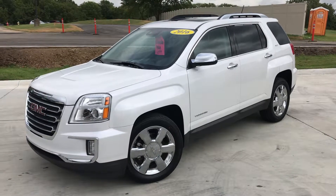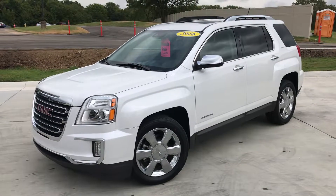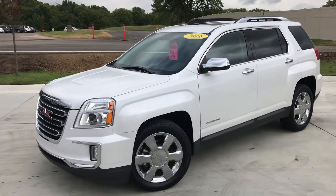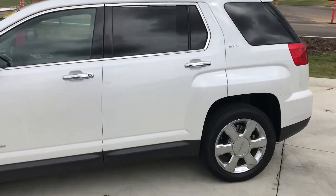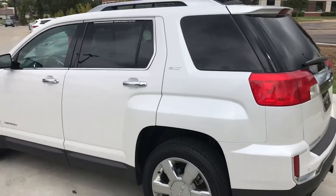Hi there, good afternoon. This is Gregor at Jackie Cooper Infinity Tulsa, showing you one of our smaller SUVs — the 2016 GMC Terrain. It's a two-row SUV finished in white with a tan and graphite interior, SLT model, in great shape.